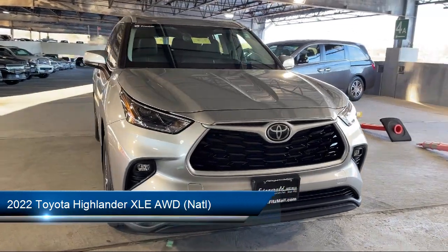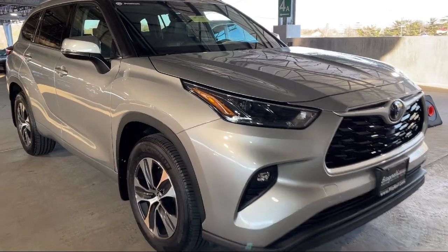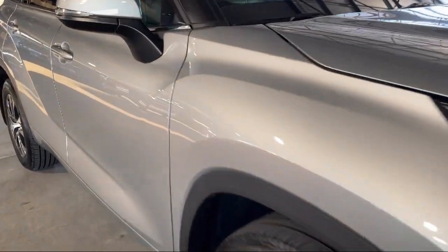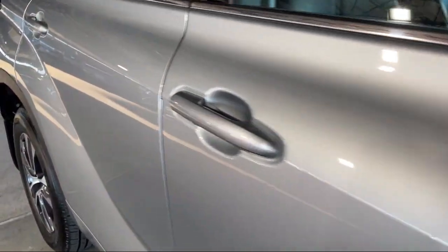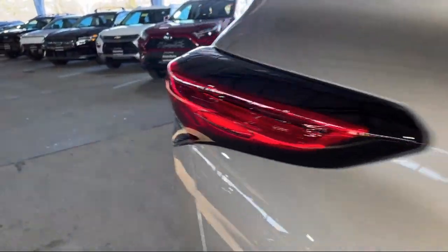It comes equipped with a six-speaker audio system, ventilated disc front brakes, steering wheel mounted voice control, electronic brake force distribution, moonroof sunroof with sliding sunshade, and power door locks with anti-lockout.